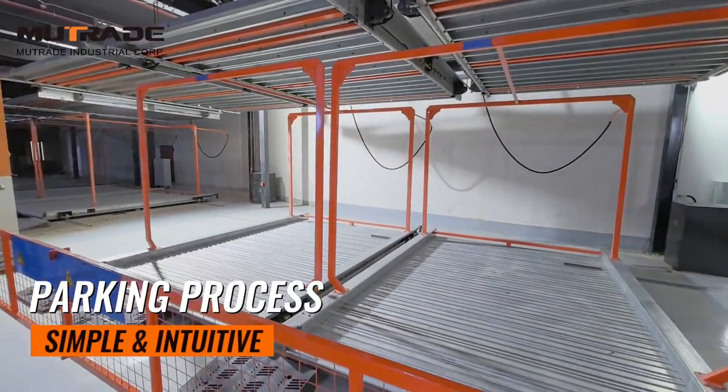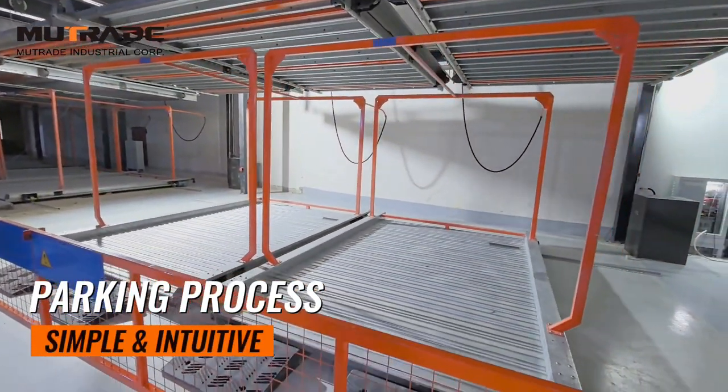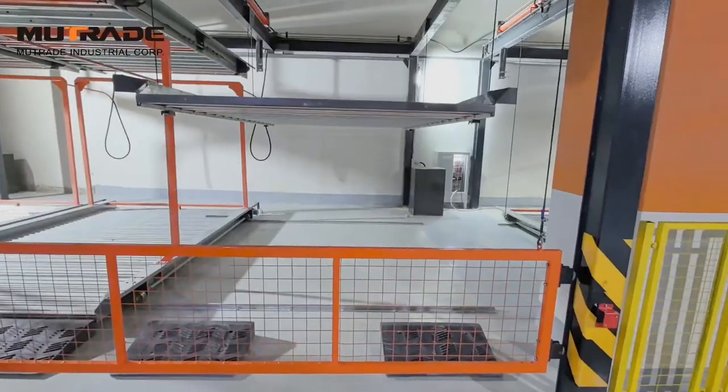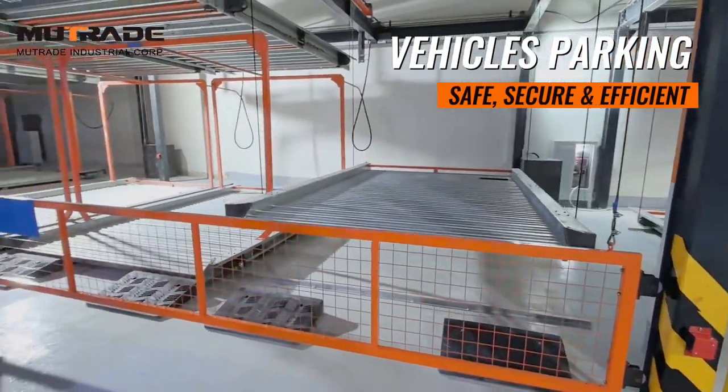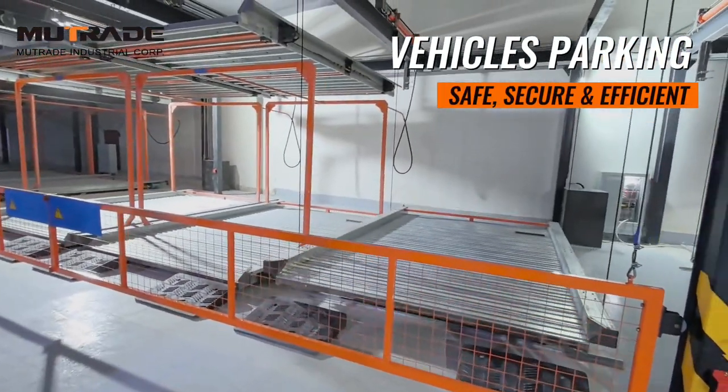The process is simple and seamless — drivers can park their cars on the platform, and with a single command, the system moves the vehicle to the designated parking space. The semi-automated system ensures a smooth, secure transition to the desired position, utilizing the space effectively.